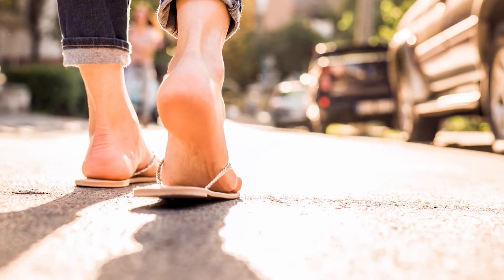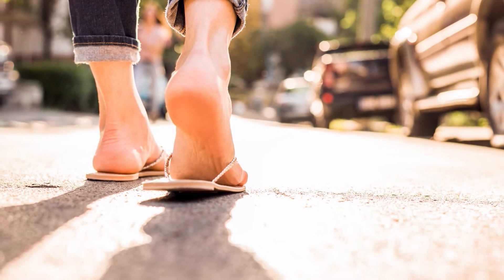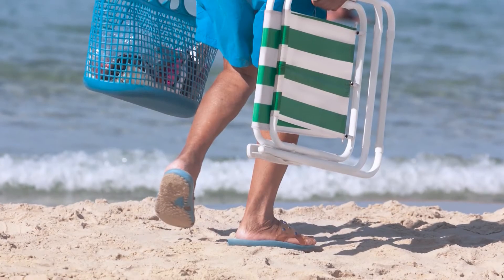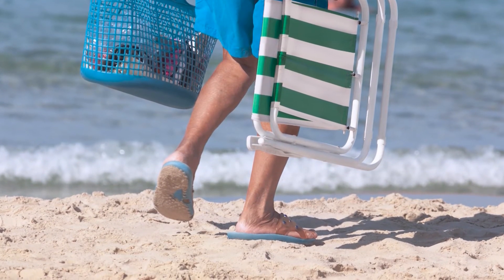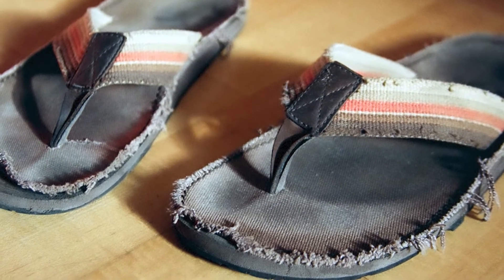When it comes to summer shoes, Dr. Thomas says they need a good inspection too. If you've had them for five to ten years and they feel fine, they might actually be worn out — so throw them out, because they're not doing your feet any good. Also inspect them for any loose seams and check the soles, both inside and outside.